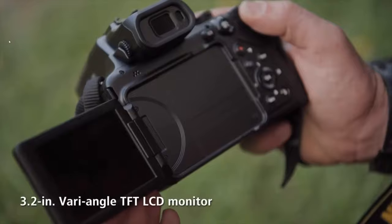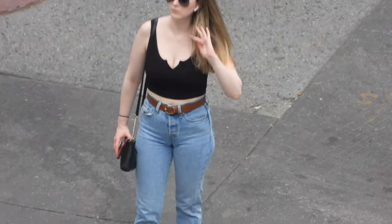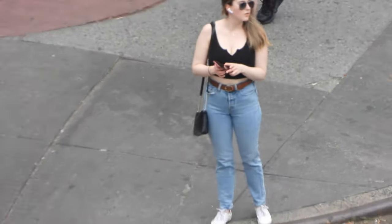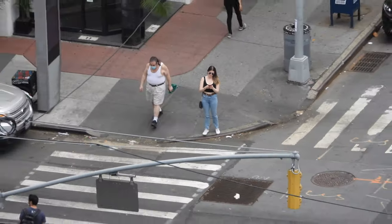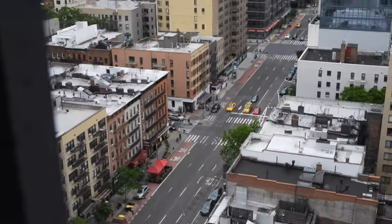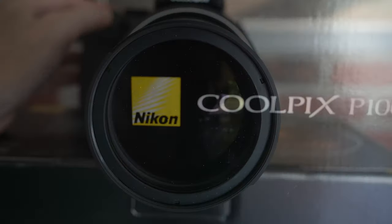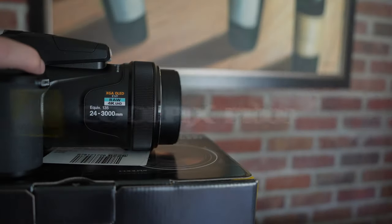This is a channel that covers vintage technology with an emphasis on video and video cameras. And even though the Nikon is technically not yet vintage, it will surely go down in history as a future piece of tech to remember. In this video, I'll be covering some features of the camera, mainly as they pertain to video.